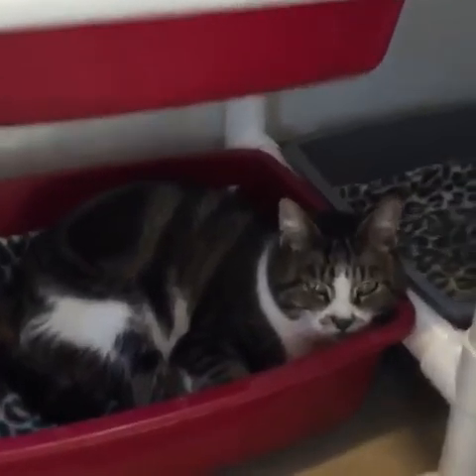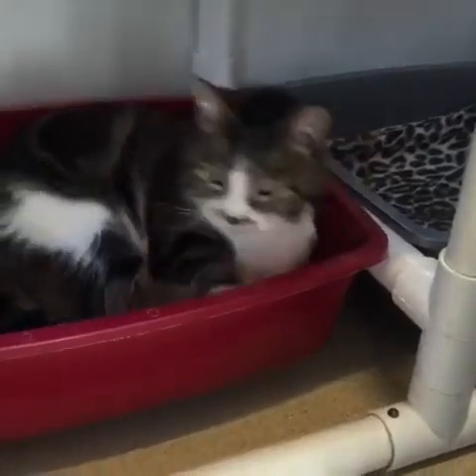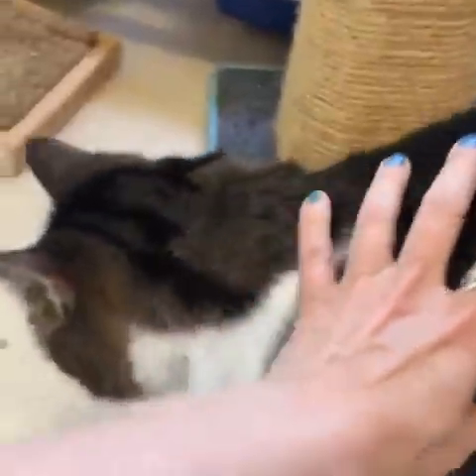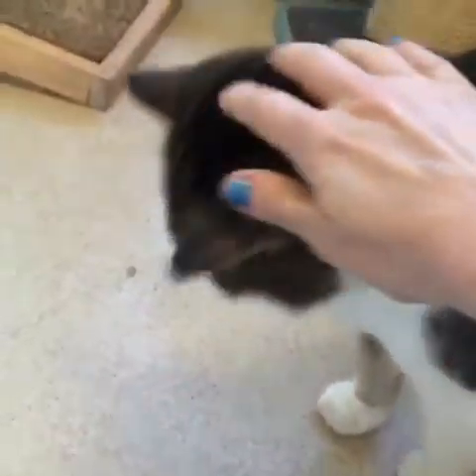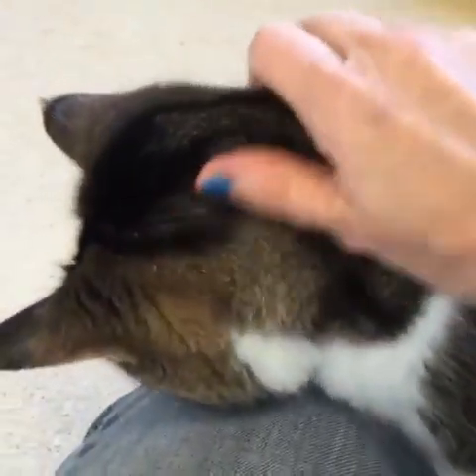First of all, here's Zsa Zsa. Now little Zsa Zsa, she looks like she's shy, doesn't she, until you actually let her know you want some pets — and then look at her come out. Look how much she loves to be pet and she has the prettiest marble markings. What a sweet little girl. She's new to the shelter but she sure is friendly and she is a lap kitty extraordinaire.